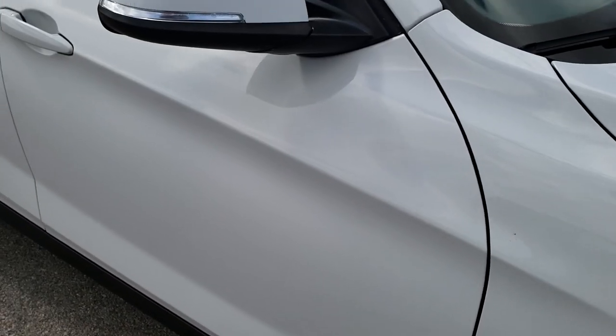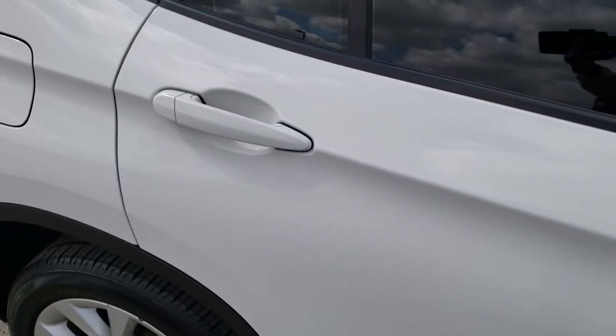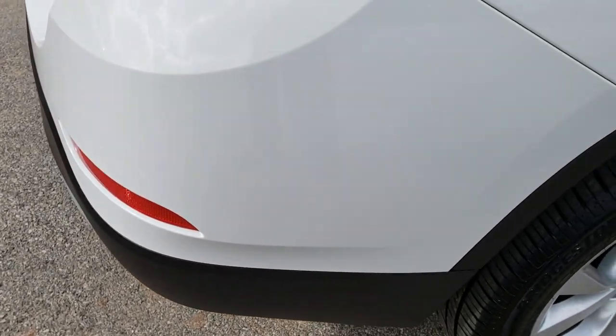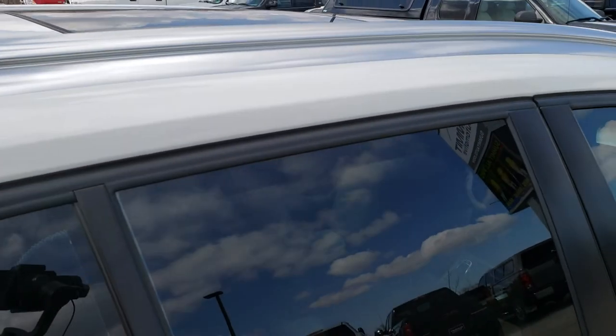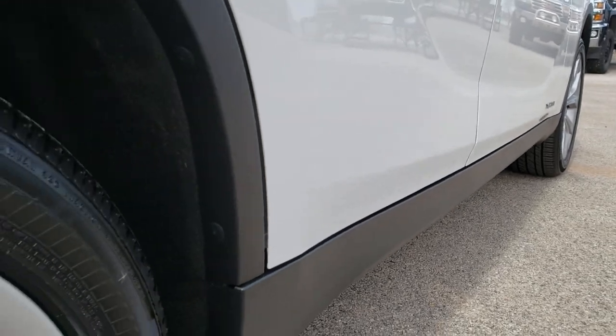As you go down this side of the vehicle, you can see just how clean the body is — how reflective and mirror-like that paint is. We take these HD videos so if you are far away, or even if you're close by and just cannot make the trip down but you're still interested in purchasing the vehicle, you can see the vehicle, hear the vehicle, and have confidence in what you're looking at before you even get here. Very clean down that side — I didn't see one single dent or ding.